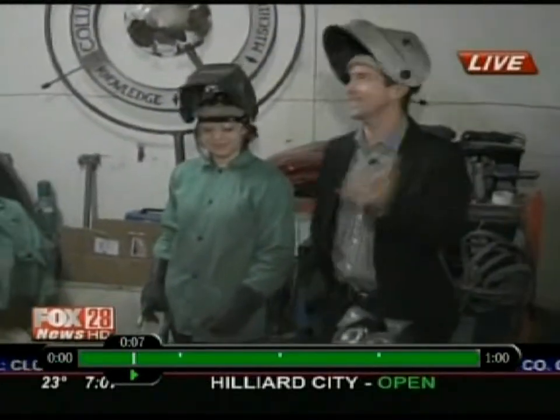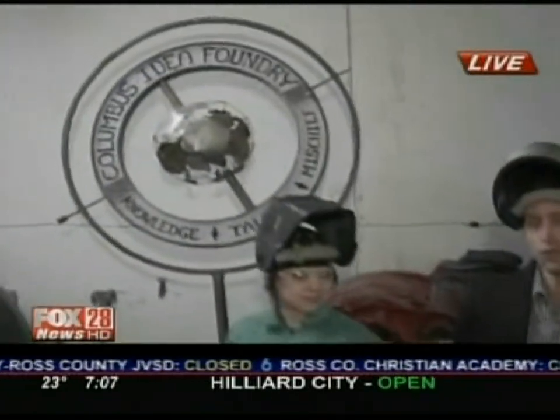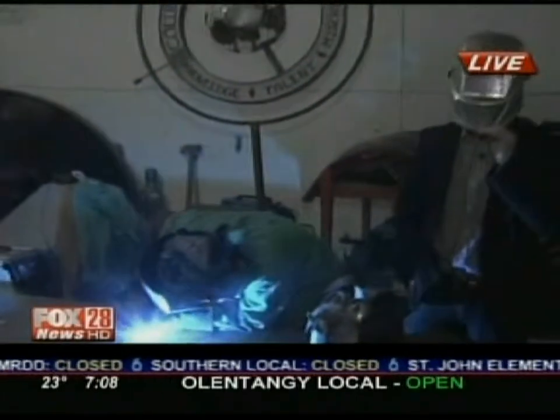I'm Johnny DeLoretto live at the Idea Foundry where if you can dream it up, you can realize it. Creative, do-it-yourself engineering and artistic expression — we'll show you how it's done straight ahead.